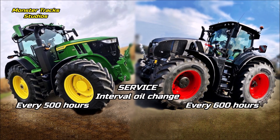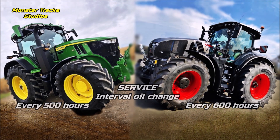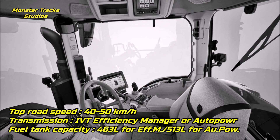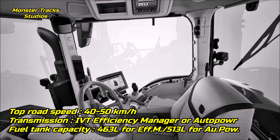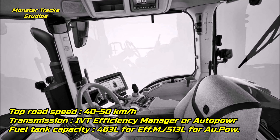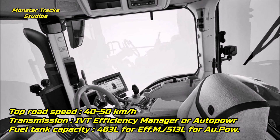The engine oil change interval for the Deere is every 500 hours; Claas takes longer at 600 hours. The top speed of the Deere is 40 to 50 kilometers per hour, wearing the Auto Power variable or IVT Efficiency Manager transmission, with a max fuel tank capacity of 463 liters for the Efficiency Manager version or 513 liters with Auto Power.